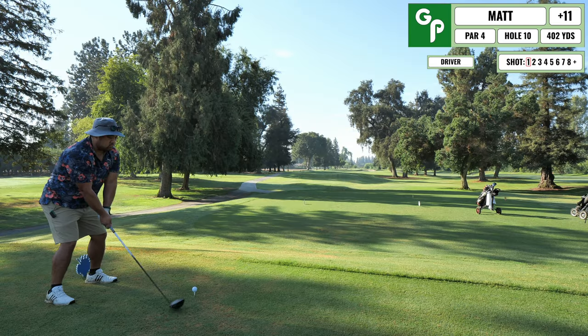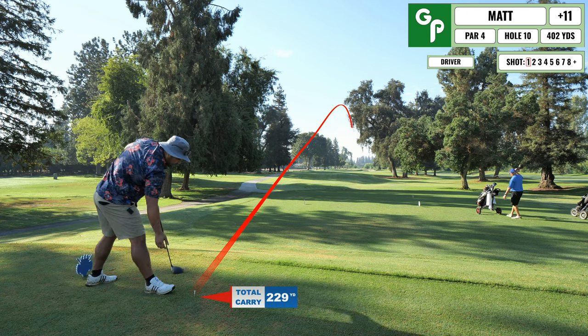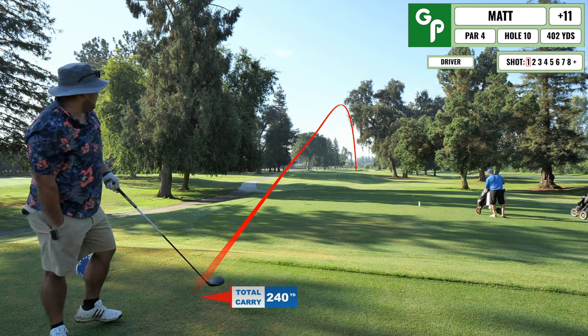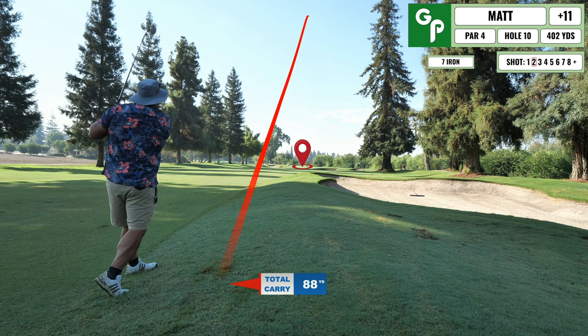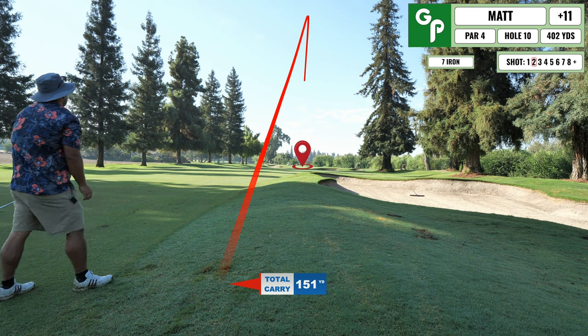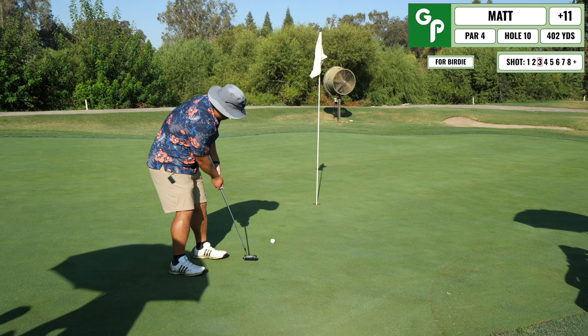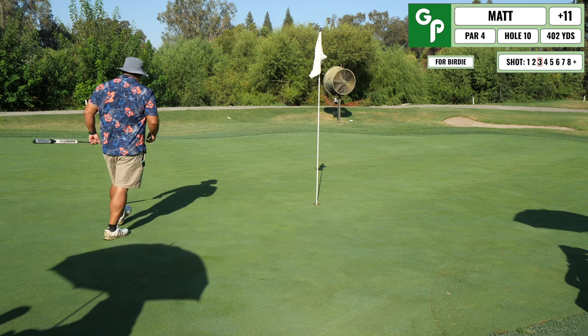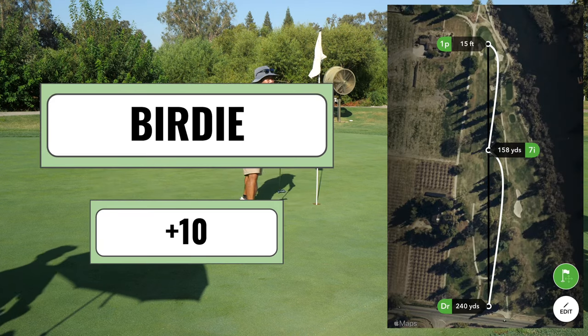Coming up next is a par four with an overhanging tree where you kind of want to be. I barely squeaked by that tree and found myself in good position in the middle of the hole. Hit a really good second shot into the green, leaving a decent birdie chance. Hit the birdie putt — kind of knew it was going in — and got my first birdie. So no pars and one birdie for the round so far.